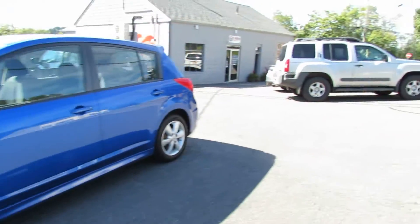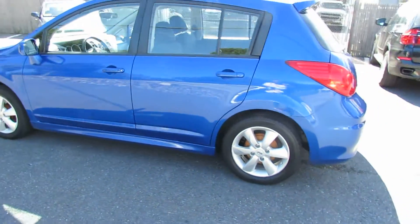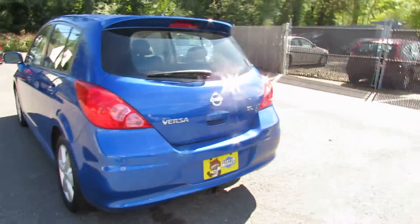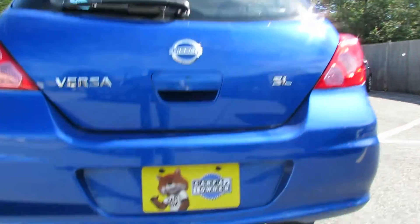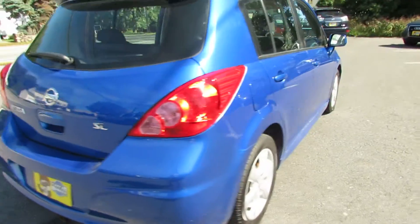Hello, we're here at Laren Auto. Today we will be looking at a 2010 Nissan Versa. It's a very nice four-door hatchback. This is a one-owner. It's in this beautiful blue color.